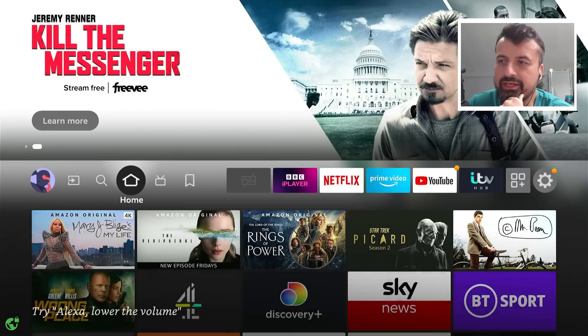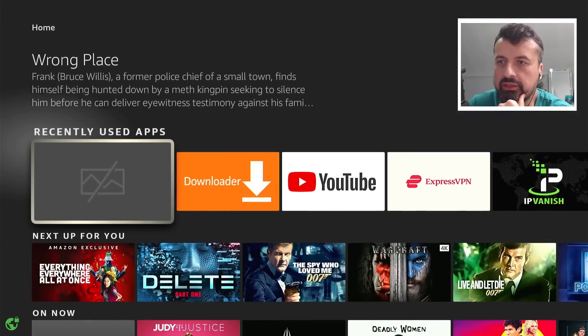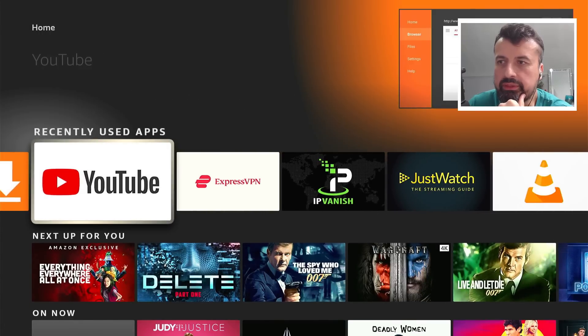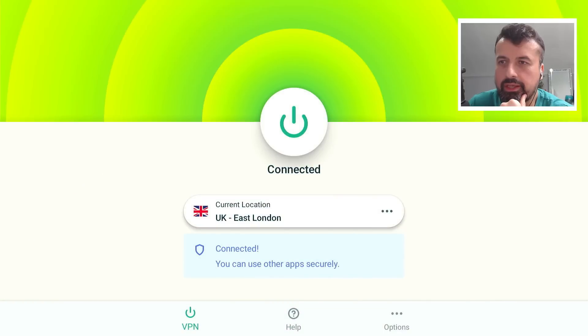Let's go back in — and there we have it. Very interestingly, why is it green? Because that means my VPN is running. Maybe ExpressVPN was configured to auto-start — I don't remember doing that — but let's have a look. Let's go back in and it's connected again.